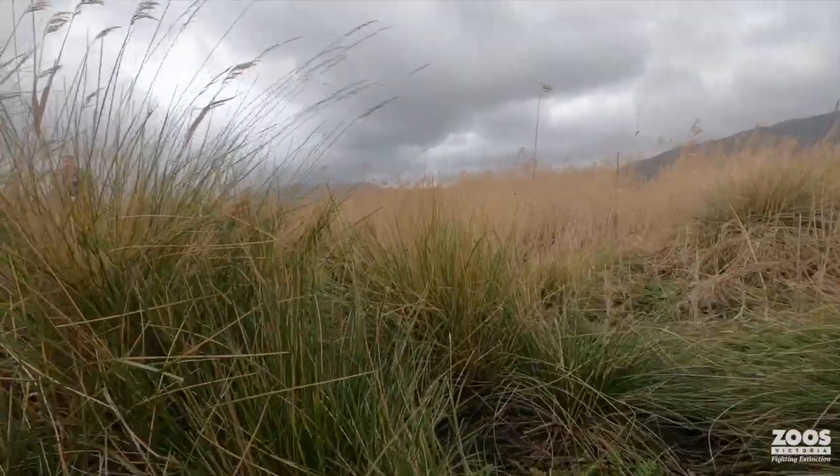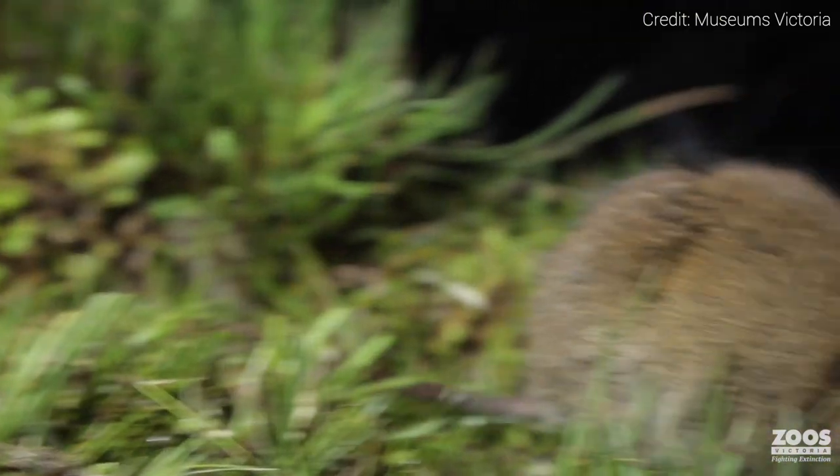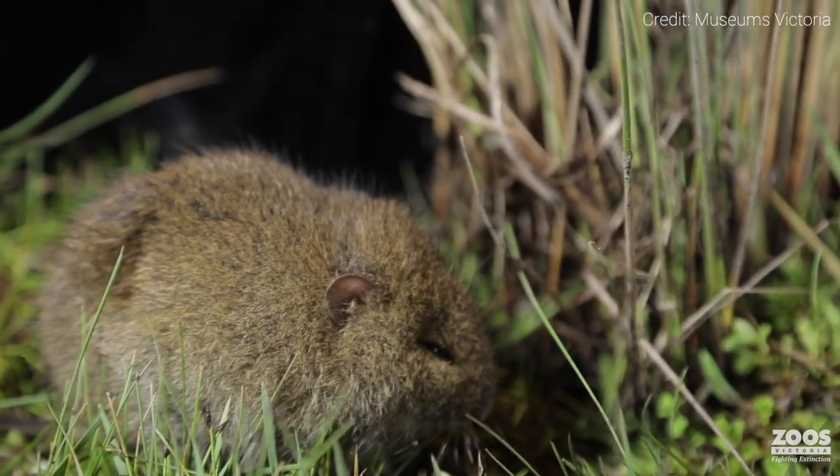Broad-toothed rats are unique in that they are completely obsessed with grass. Grass is everything for a broad-toothed rat — it is its food, it is its home. And this little brown ball of fluff just hangs out in these beautiful grassy areas.